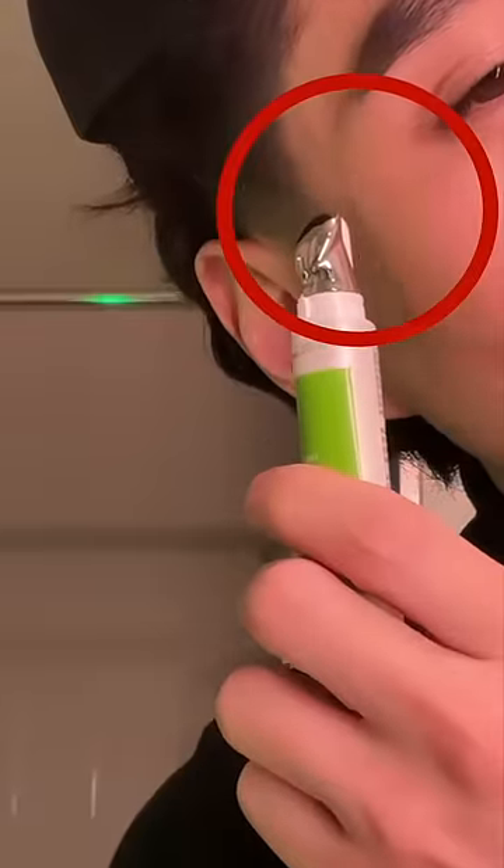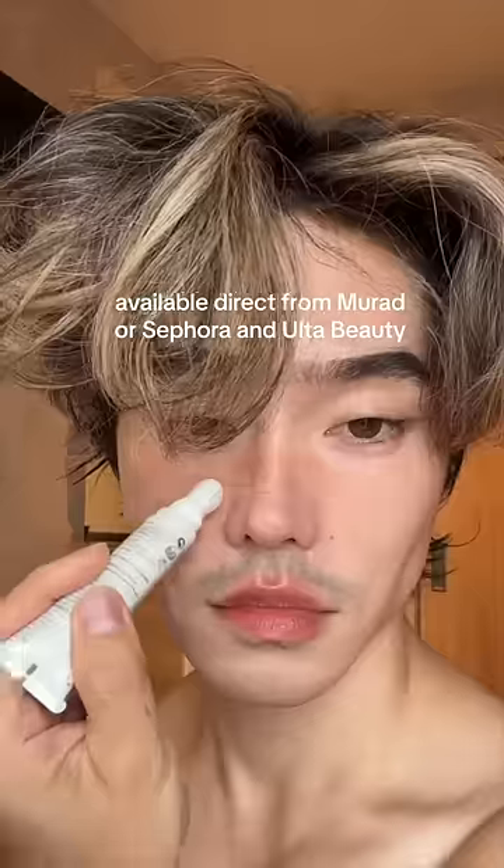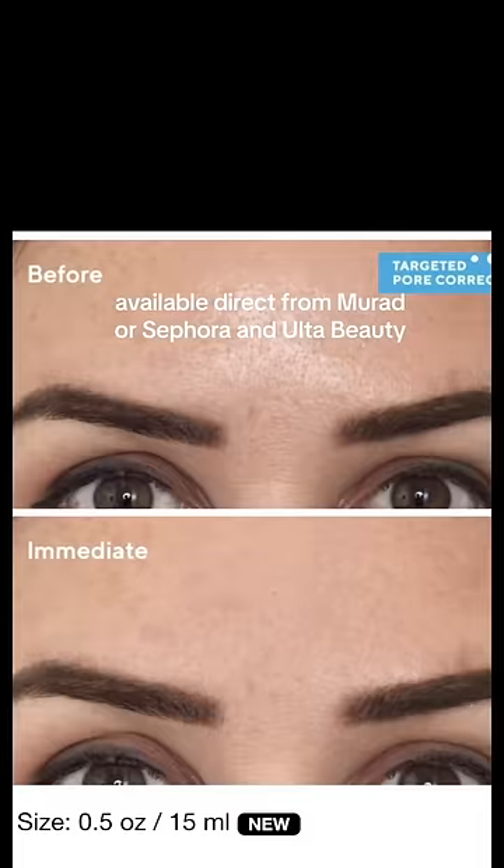Also, now that I think about it, this all makes sense because remember this viral green tube from last year? When it comes to skincare, Murad is really out here creating hit after hit. You need to go run and try this at Sephora right now before it sells out.